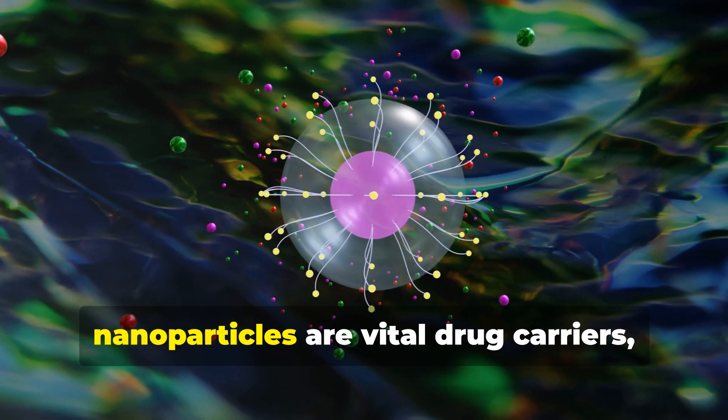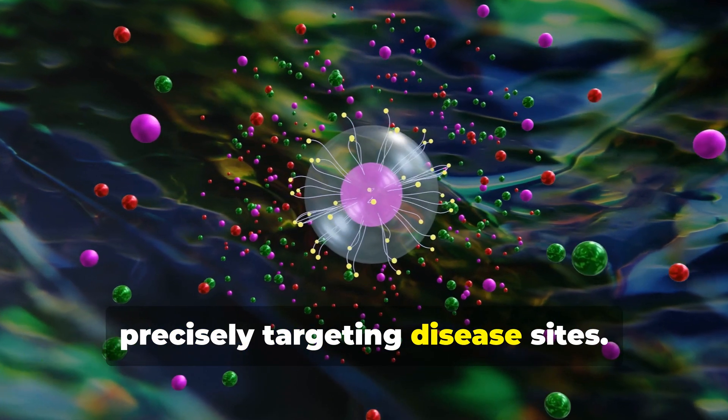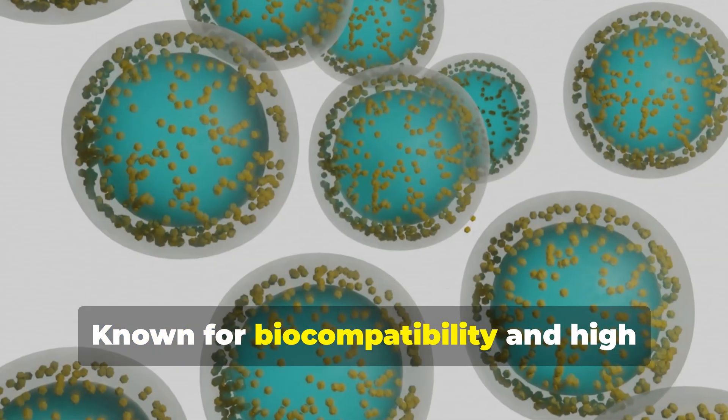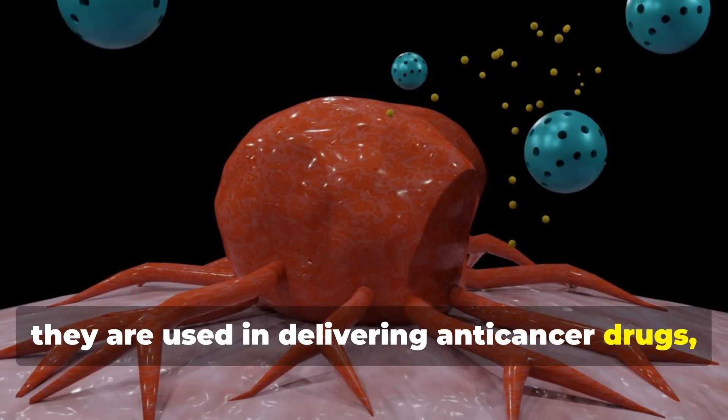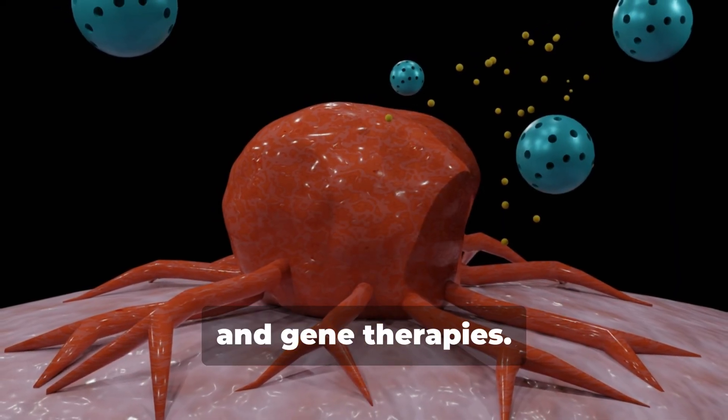Firstly, nanoparticles are vital drug carriers, precisely targeting disease sites. Known for biocompatibility and high drug loading efficiency, they are used in delivering anti-cancer drugs, antibiotics, and gene therapies.